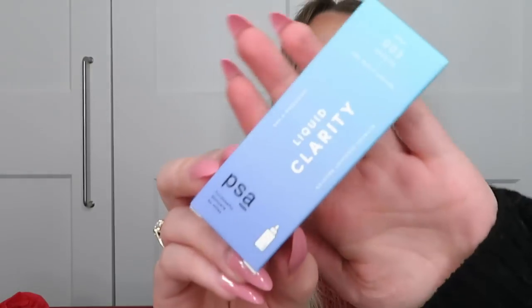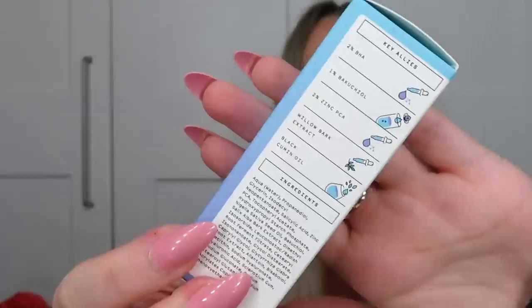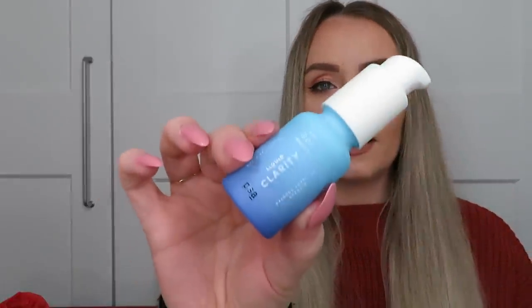Next is from PSA Purposeful Skincare by Allies — the Liquid Clarity BHA and Bakuchiol Blemish Recovery Booster. I've never heard of this brand before. It contains 2% BHA, bakuchiol, zinc, willow bark extract and black cumin oil. It balances and soothes the skin, brightens the complexion and reduces imperfections. You apply a few drops after cleansing and toning, or mix it with serums or moisturisers. Even without blemishes it works to balance skin and brighten the complexion.